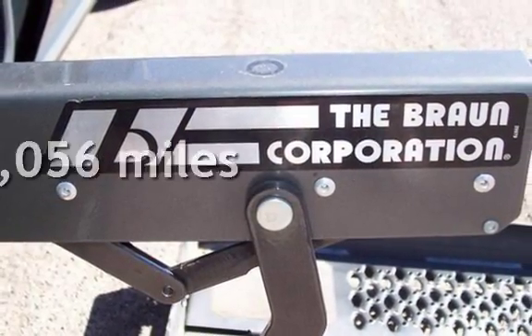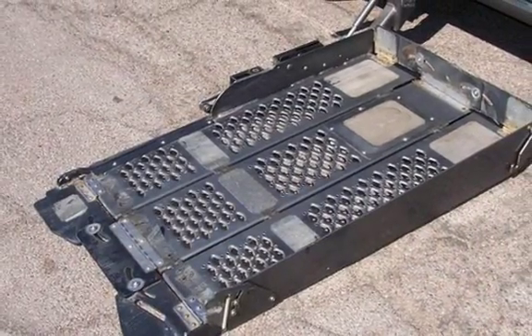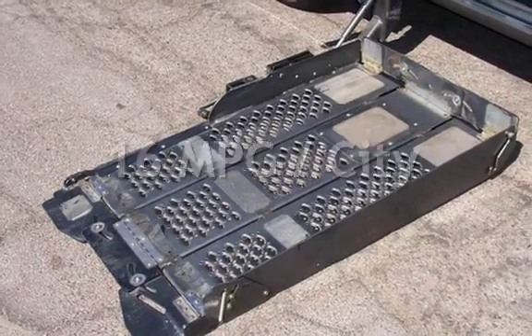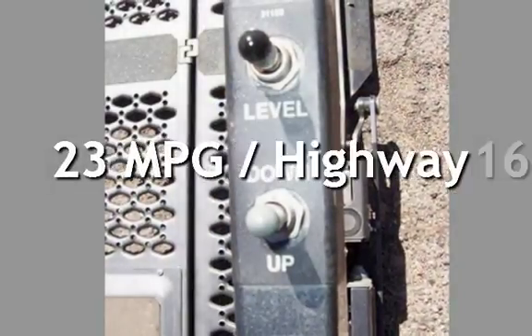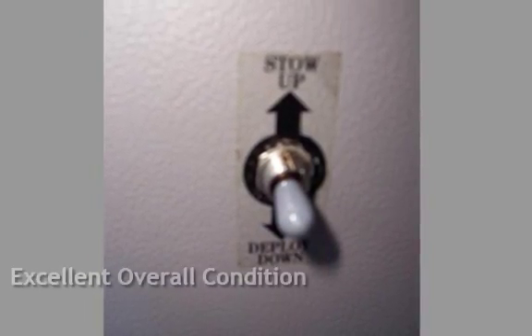This Chevrolet has less than 95,000 miles on the odometer. Estimated fuel economy for this vehicle is 16 miles per gallon in the city and 23 miles per gallon on the highway. This vehicle is in excellent overall condition.